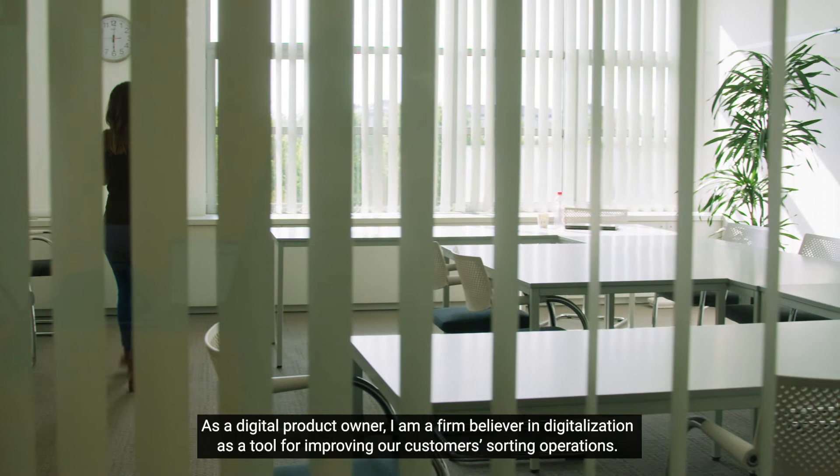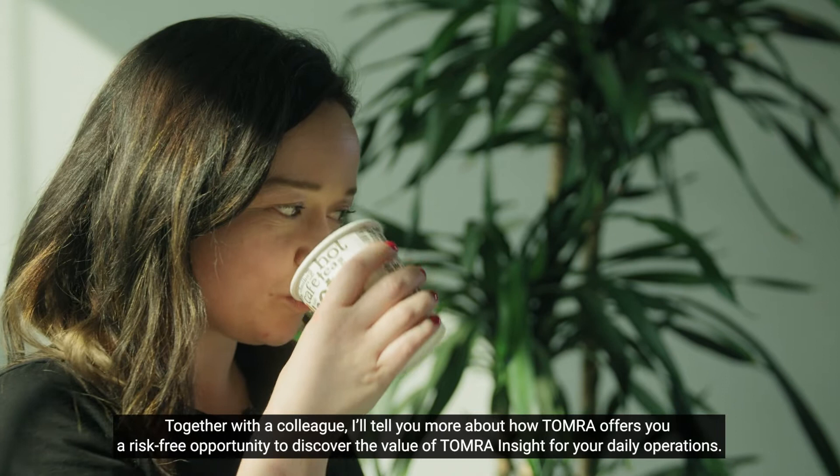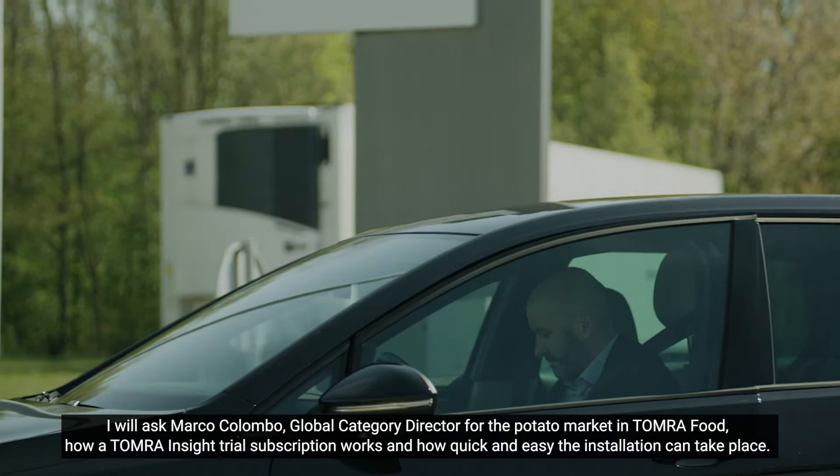Are you considering a Tomra Insight subscription but are not yet fully convinced? Together with a colleague, I'll tell you more about how Tomra offers you a risk-free opportunity to discover the value of Tomra Insight for your daily operations. I will ask Marco Colombo, Global Category Director for the Potato Market in Tomra Food, how a Tomra Insight trial subscription works and how quick and easy installation can take place.